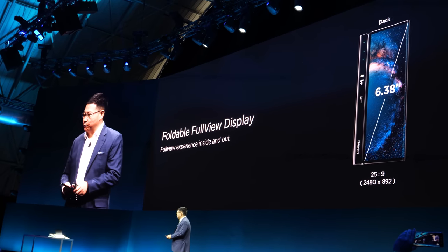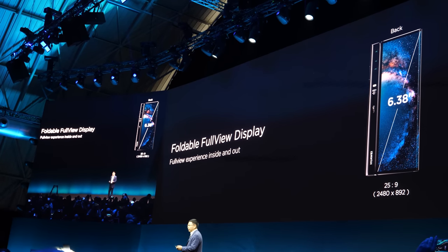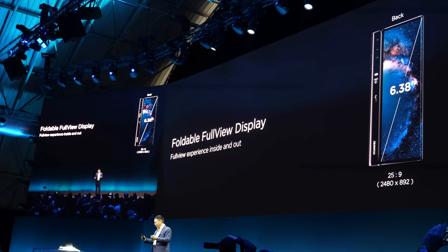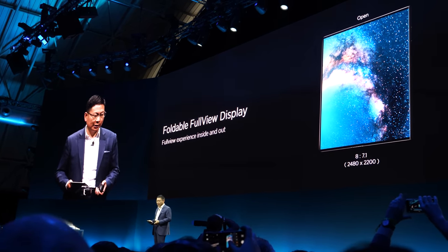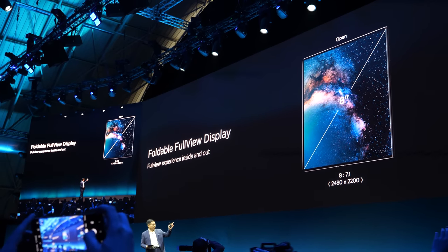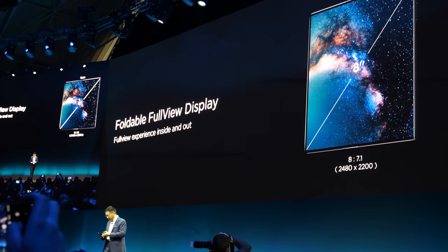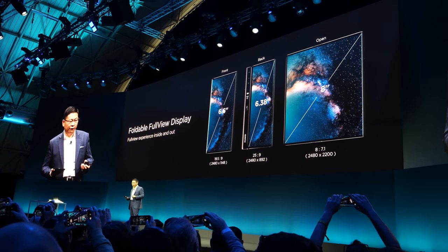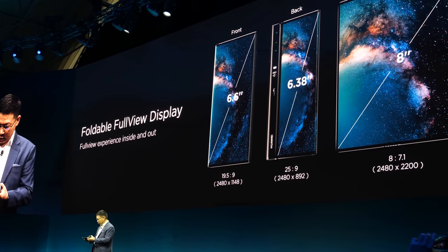You will see the back of this is 6.8 inches. So with this you can also use it for selfies and for the front camera, because on the back side you have no camera — only on this side. And also when you open it like this, it's 8 inches — the display ratio is 8 to 7.1. So this is really a large screen. It's really convenient. When you fold it, it's like a normal phone — it's really clean.